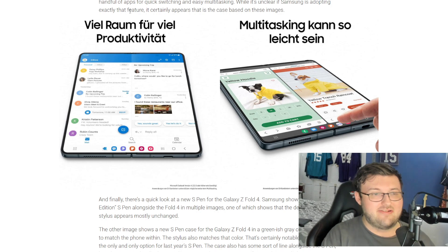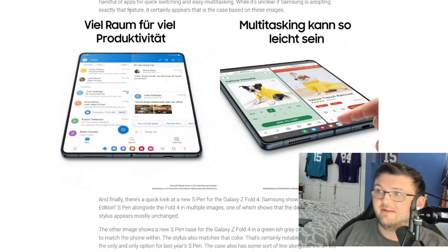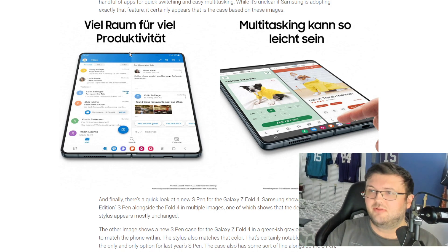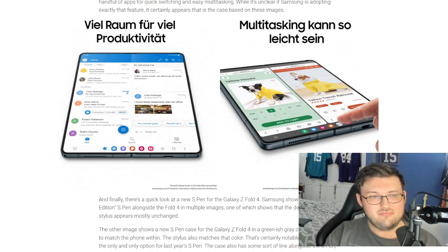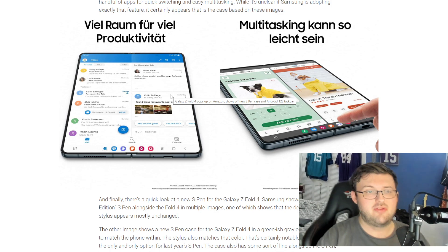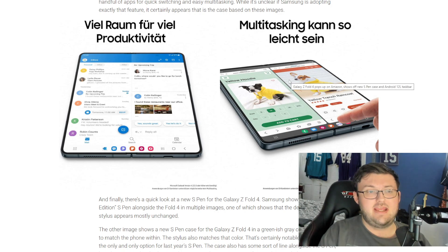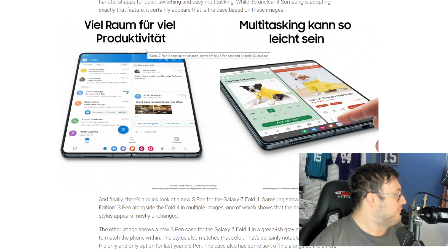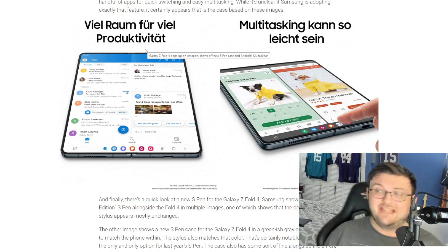Going down the list — even though these are product pictures created with amazing angles so they look perfect — you guys can see at the very top of this picture where the blue is, there is a crease. You can see a little bit of a crease. It looks like the top has an actual crease rather than just a dividing line. We know there will be a crease on the Fold 4, but it's supposed to be a lot less than the Z Fold 3.